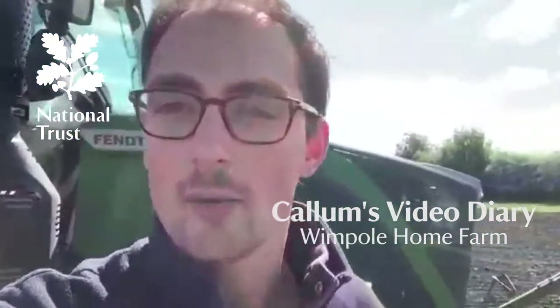Hi everyone, it's Callum here, the Farm Manager at Wimpole Estates, and I thought I'd show you what I'm up to today. I'm planting a winter bird mix plot — and what is that? It's a crop that farmers grow in areas of their farms but don't harvest. They leave it all winter, with the idea that the seeds are there not for us to eat but for the birds to eat.